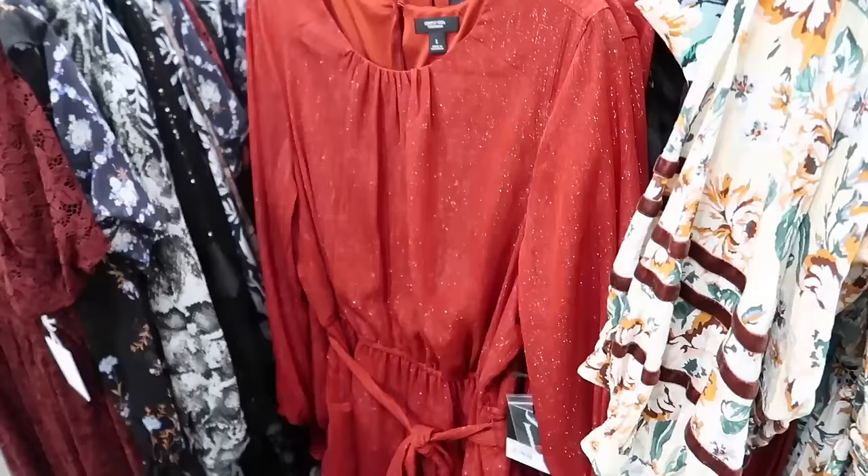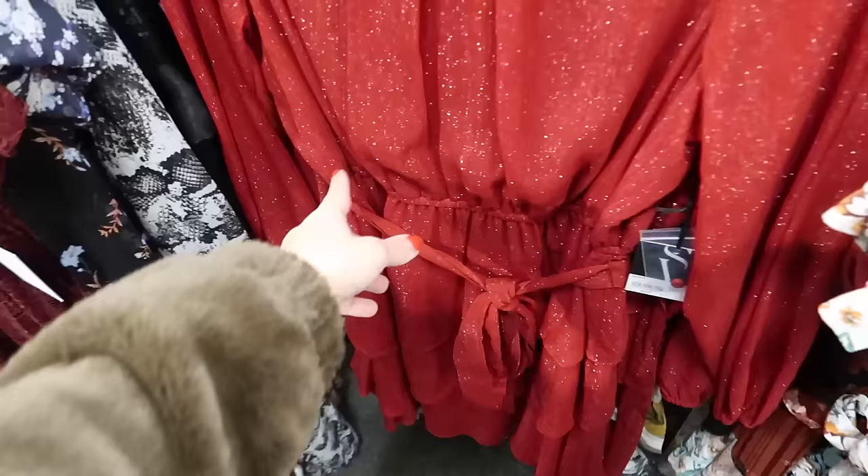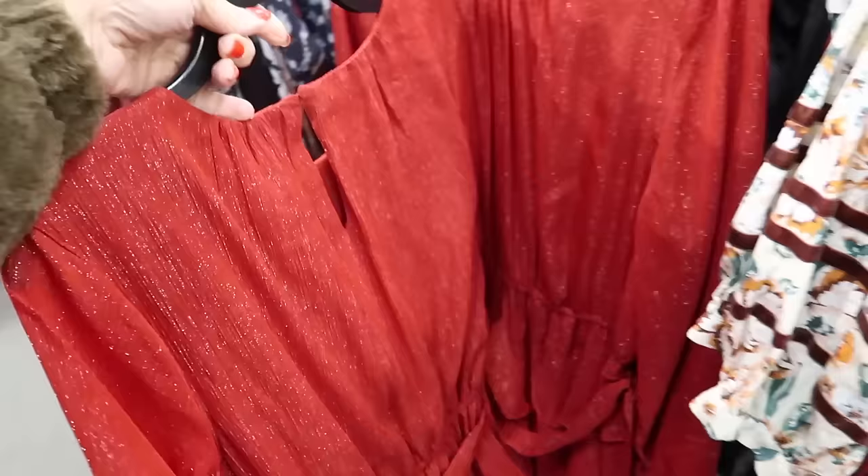Here's a new dress from Simply Vera. This one has that higher neckline with the gathering, it's slightly sheer through the sleeve, has the elastic at the waist with tiers. These are regularly $64 and then 20% off.